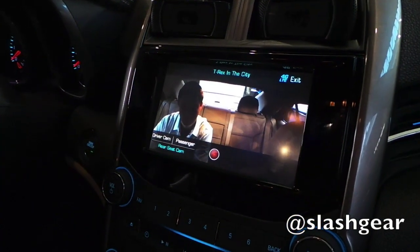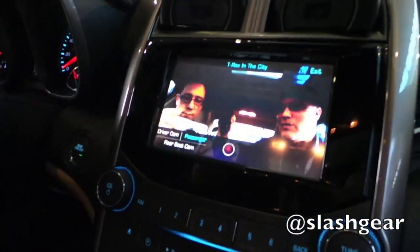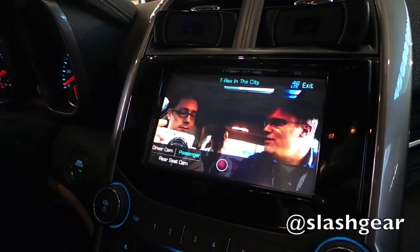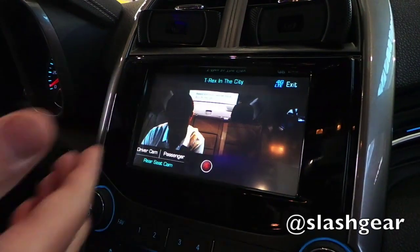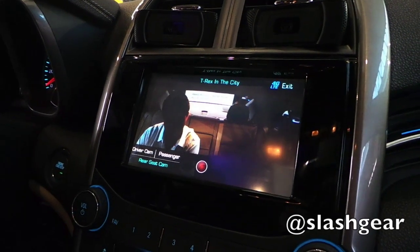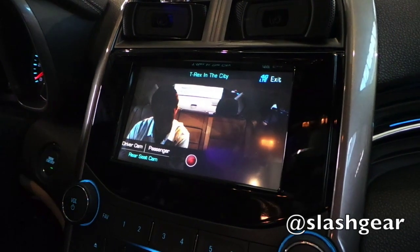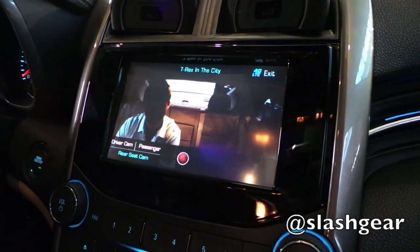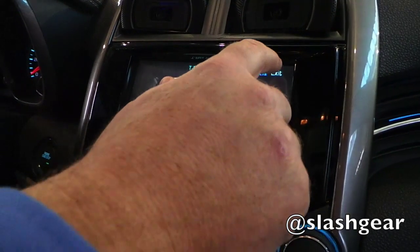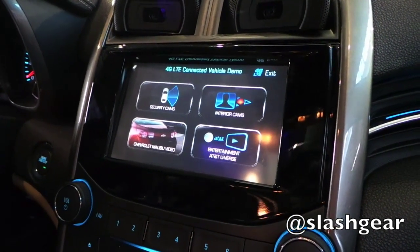We installed some cameras in the car — two in the front and one up here. There are multiple ways you could utilize these. If you were parked, you could have a video conference. You could have your kids in the rear seat having a Skype call with grandma while you're driving, or have an executive in the back seat having a video conference while they're being driven from the airport. There are many possibilities now that you have this broadband connection embedded into the vehicle.